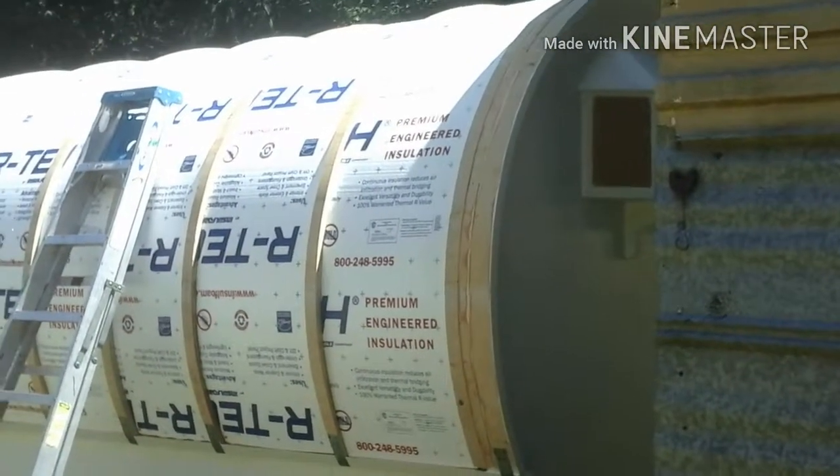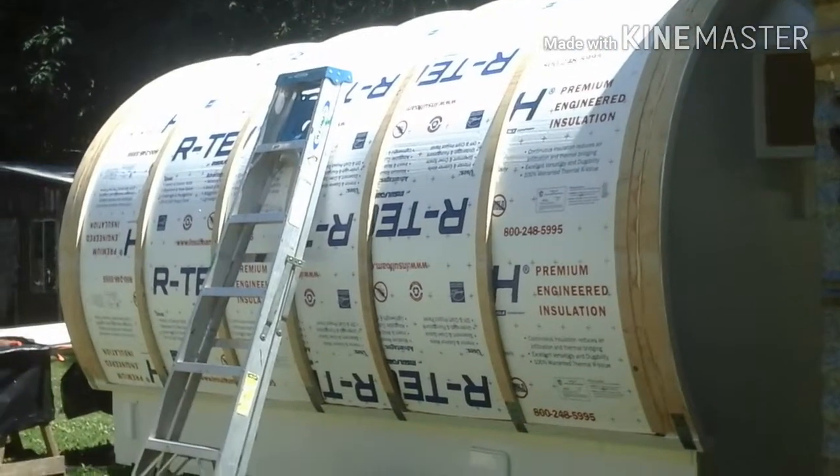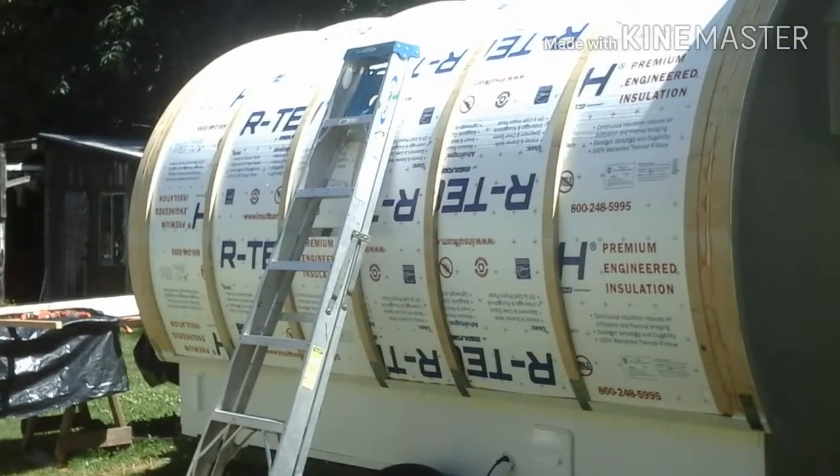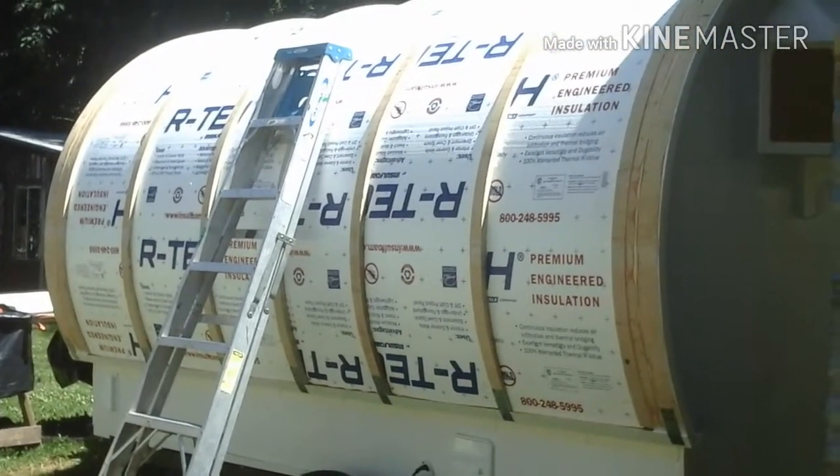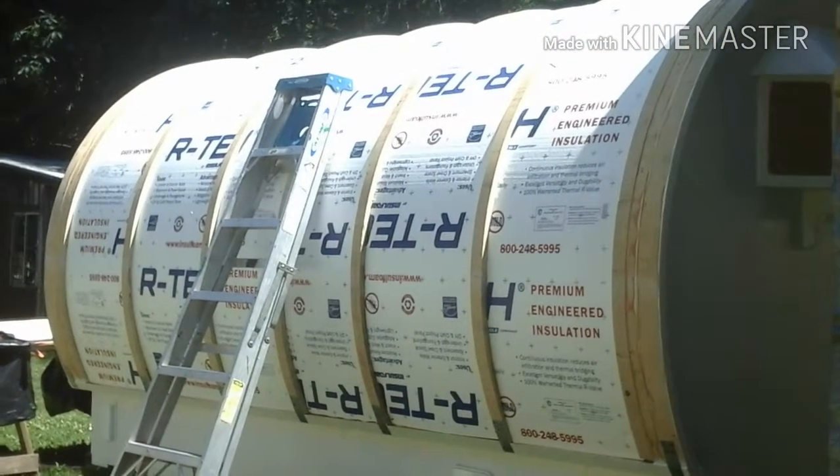Well, that's one side done - it's not even noon and man is it hot out here. Especially trying to use this stuff, it's reflective on the other side and every time you point that to the sun you about go blind. Alright, I guess I should start on the next side.